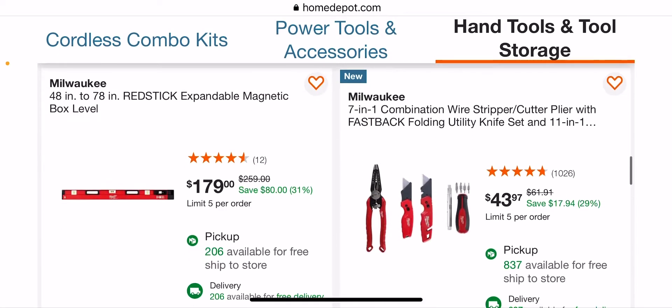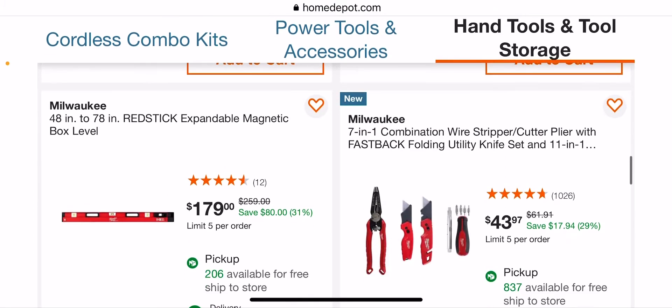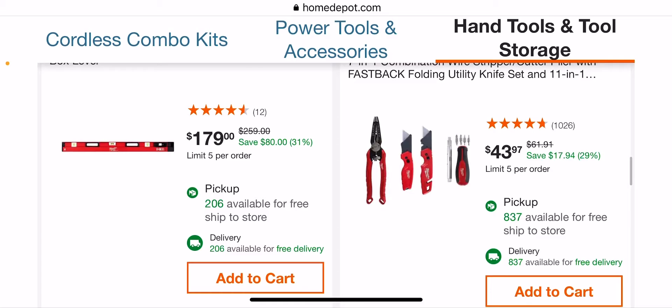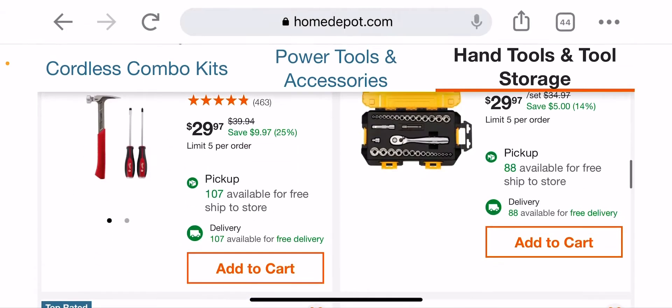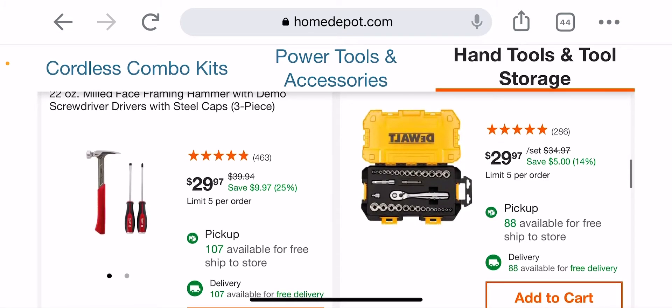I know last week it was that price, and I don't think it jumped just $15 this week. Box levels — they're always expensive from Milwaukee. The combination here, that's not bad. Wire strippers are $20 by themselves, so taking $20 out, $23.97 for the other two or three tools. The box cutter is usually $15 by themselves, and the 11-in-1 screwdrivers are like $20 too, so it's not a bad deal. $29.97 and you're getting the demo screwdrivers — not a bad kit either, I think the demo screwdrivers are like $20 by themselves.